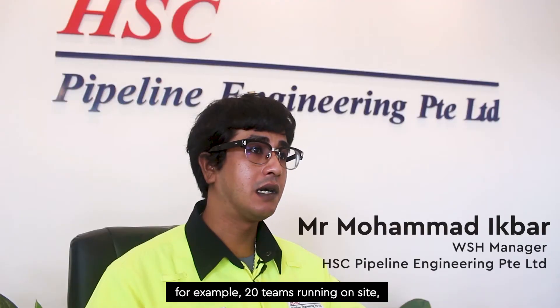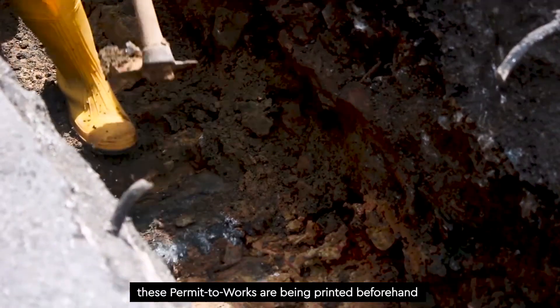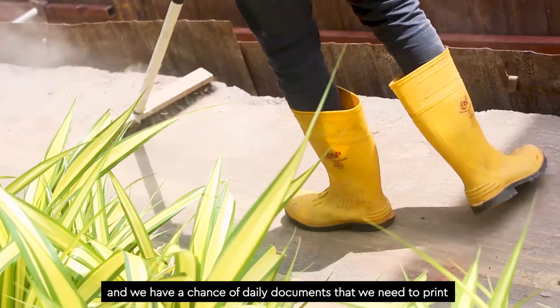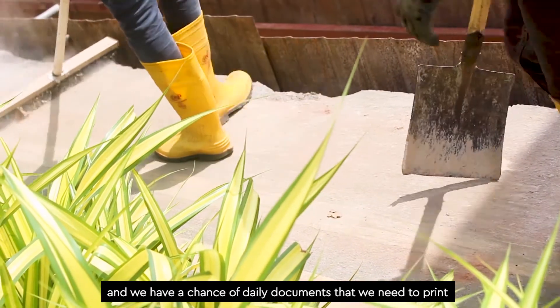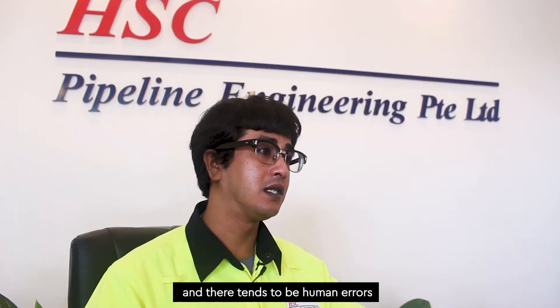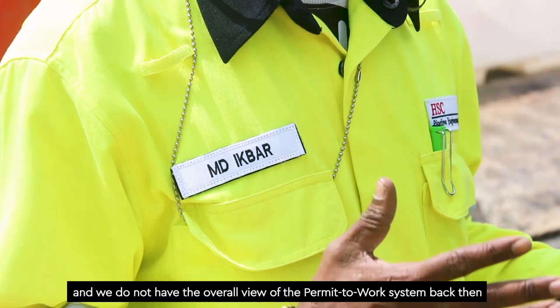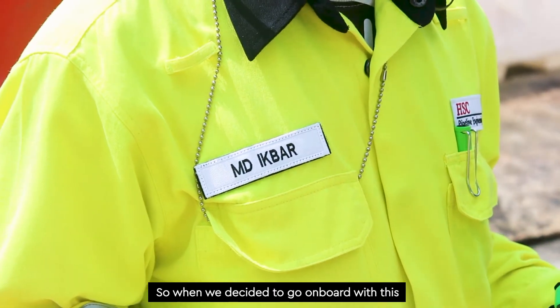For our typical day-to-day work, we have 20 teams running on site and it's all operations all over the islands. These Permit-to-Works are being printed beforehand — we have a chunk of daily documents that we need to print, and there tends to be human error. We were not able to close this gap because of these hard copy systems, and we did not have an overall view of the Permit-to-Works system back then.